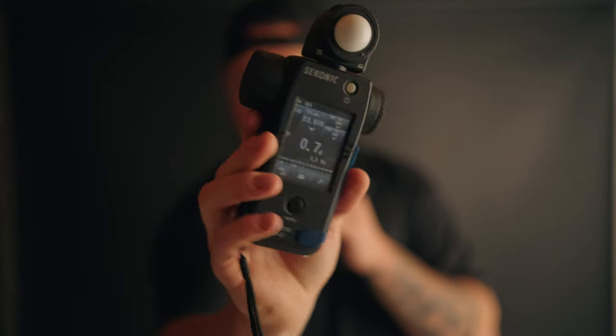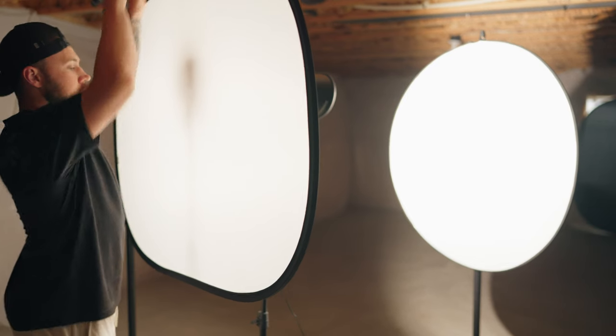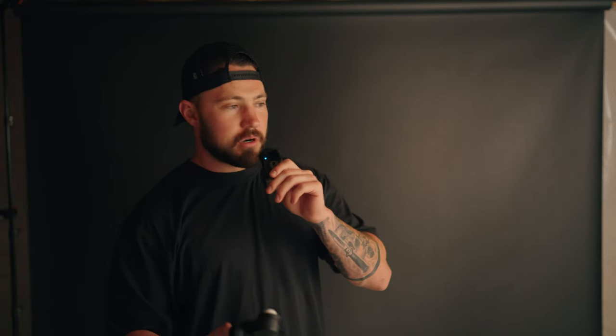Here we are in the basement — welcome to the dungeon. I was explaining how a book light works and how much light you lose, but I wanted to actually show you guys. So I've got my handy light meter here. I've got my Amaran 100X bouncing off of a 5-in-1 reflector and then pushing through another 5-in-1 reflector — just the diffusion part of it.